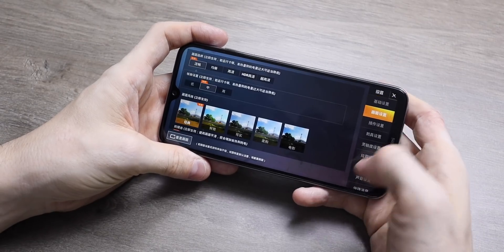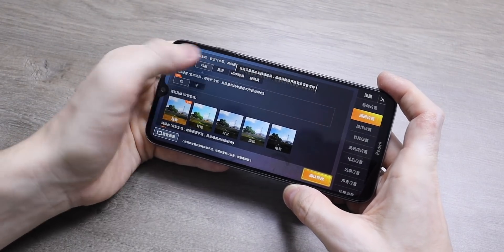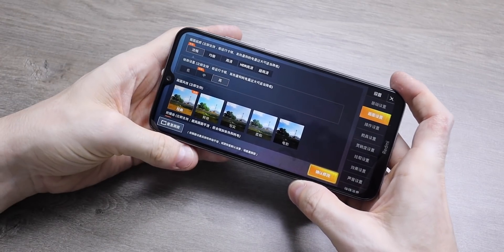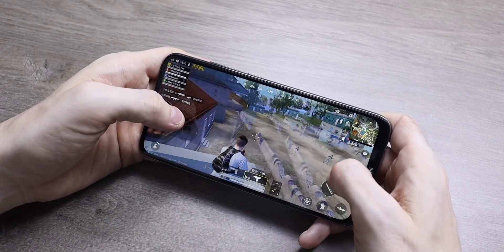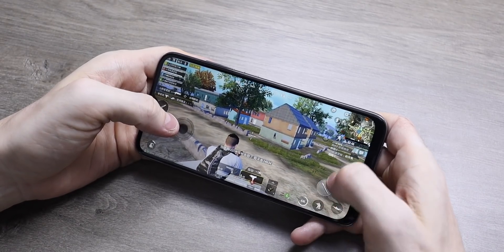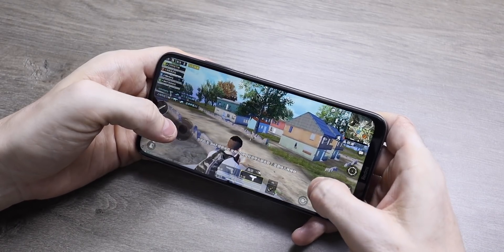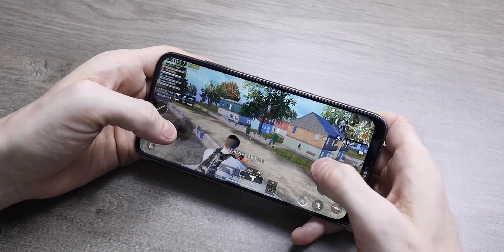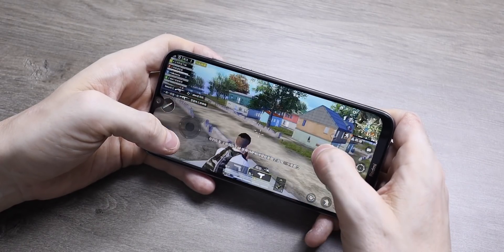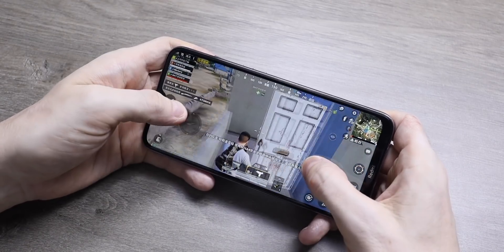Let's get on to PUBG. The Snapdragon chipset in here isn't capable of very high frame rates for PUBG — you can go up to the middle setting if you turn the resolution down. If you want high frame rates you're going to have to spend a little bit more money and go for the Redmi Note 8 Pro. If gaming is really important to you, you might want to spend that little bit of extra money for the Note 8 Pro, which has a more powerful processor all around.